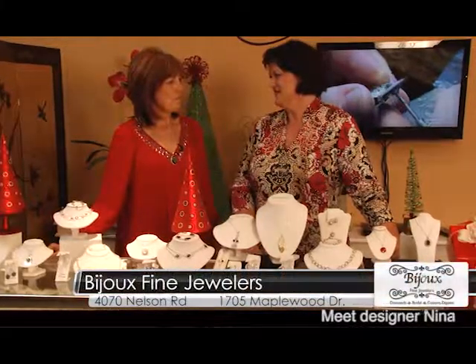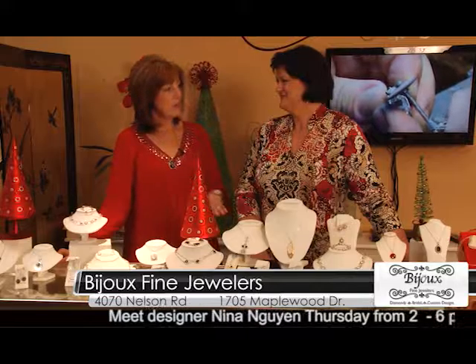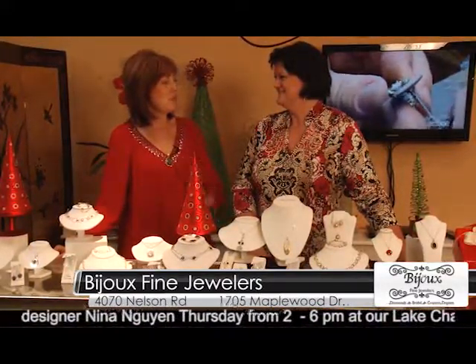All of your merchandise is online. Go to BijouxFindJewelry.com and you can look at our selection, purchase, and we'll wrap it and ship it for you.